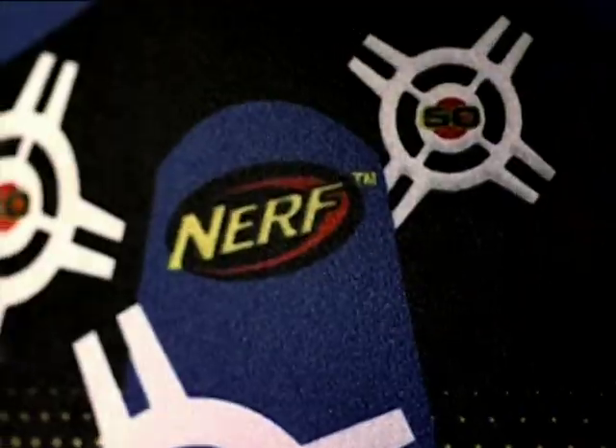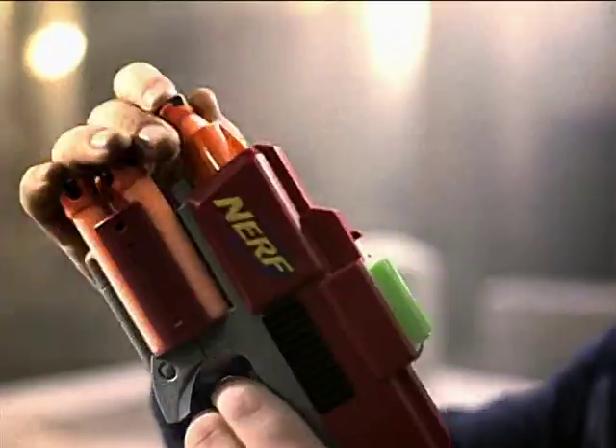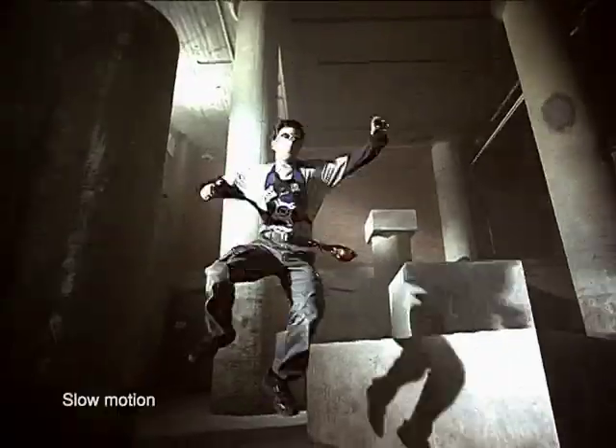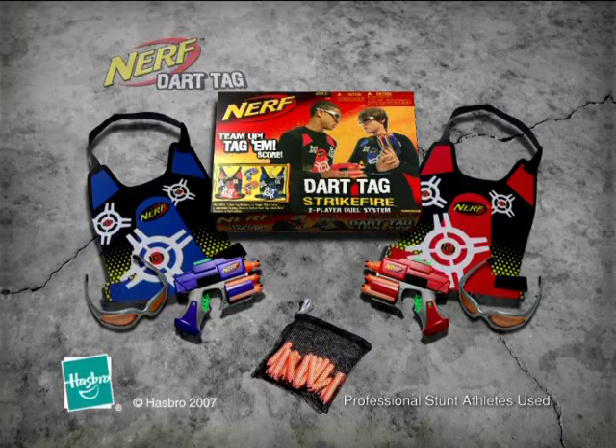The new Dart Tag Strike Fire — with two blasters and two vests, it's everything you need to battle in one box. Ammo bags sold separately. Professional stunt athletes used.